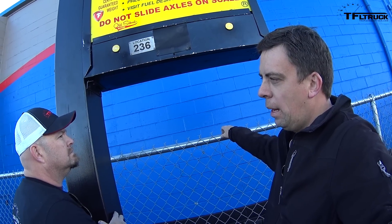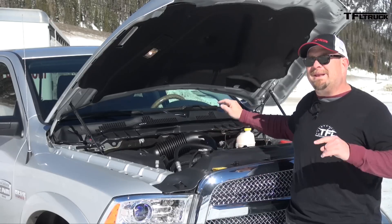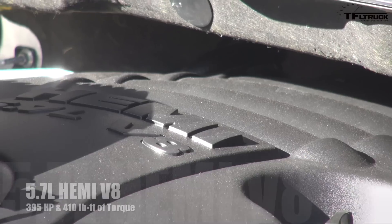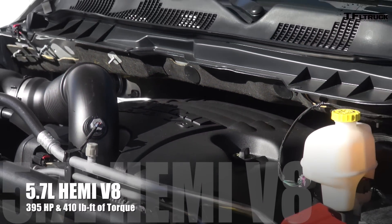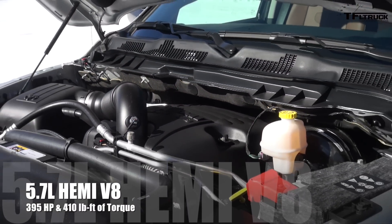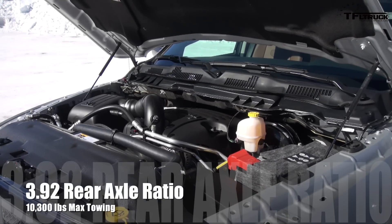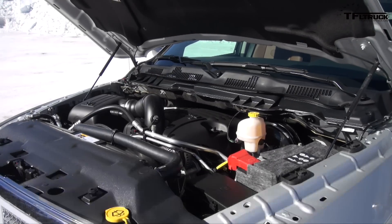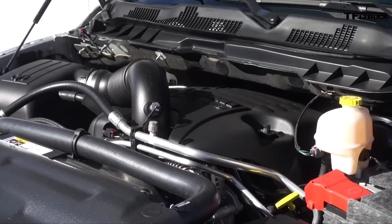It's truck number two. Here are some numbers coming out of this 5.7-liter Hemi: 395 horsepower, 410 pound-feet of torque. It's hooked up to an 8-speed automatic transmission feeding the rear wheels, and that rear end is a 3.92. And here's the cool part — this actually has cylinder deactivation, so it'll get better mileage than one that doesn't have it.